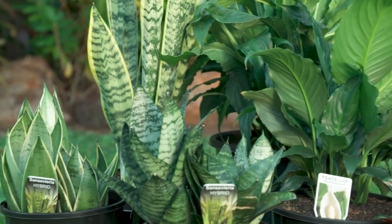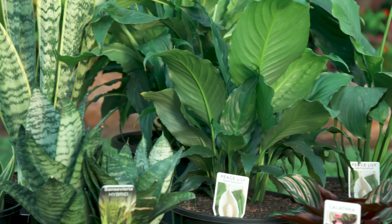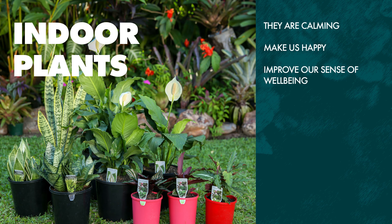This month it's all about the indoors. There's a range of fantastic indoor plants in store. They are calming, make us happy, and improve our sense of well-being. What's not to like about indoor plants?